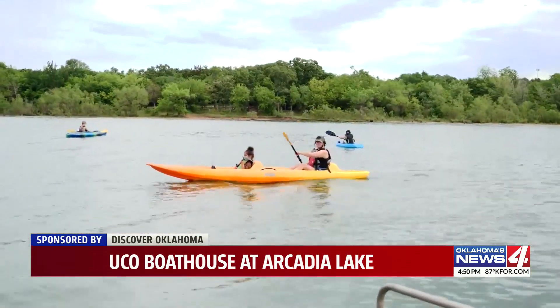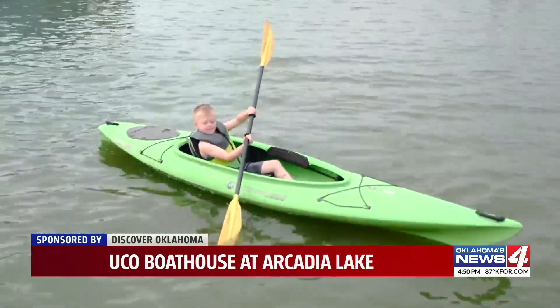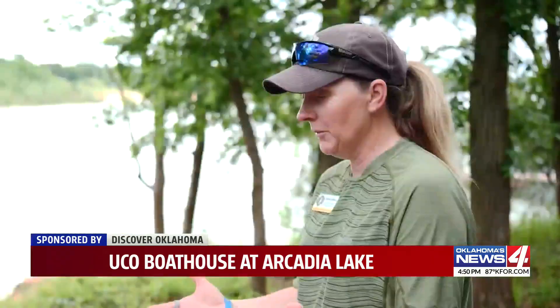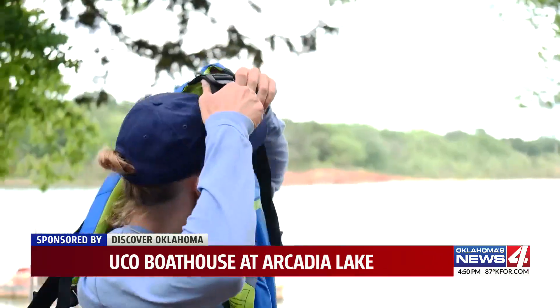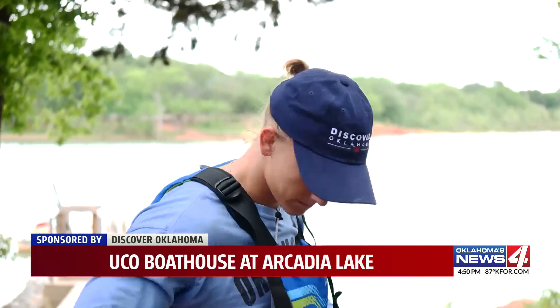But before we can get out on the water, we have to get suited up in a personal flotation device, also known as a life jacket. When we put our life jackets on, they go up over your head. You've got two buckles — two on your right side, a big one in the middle, and a small one underneath.